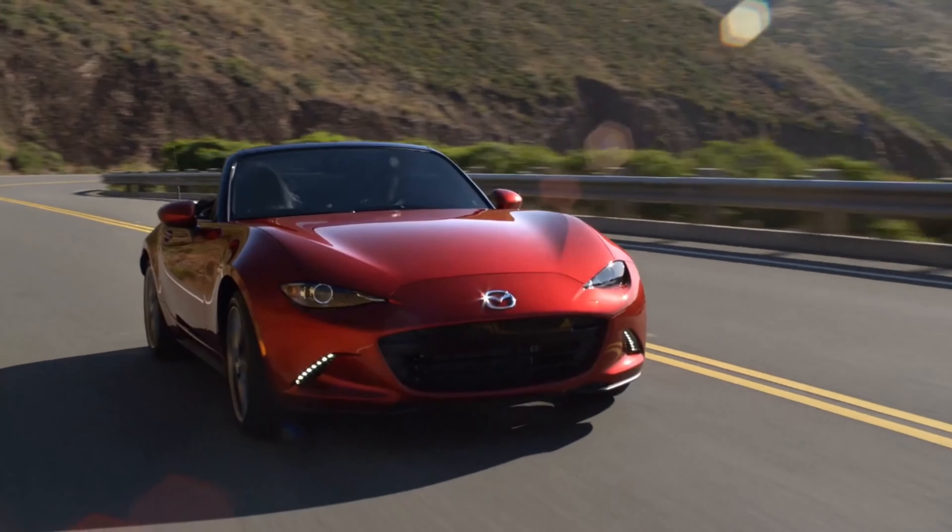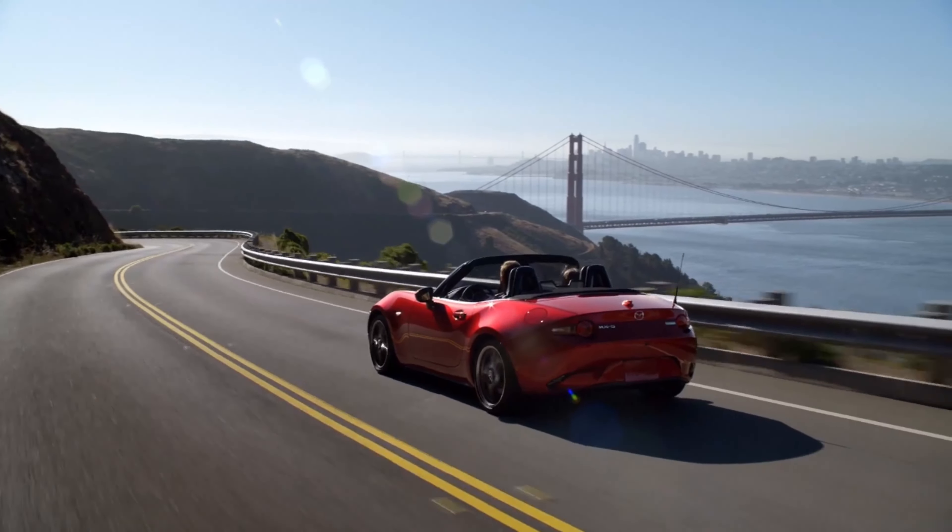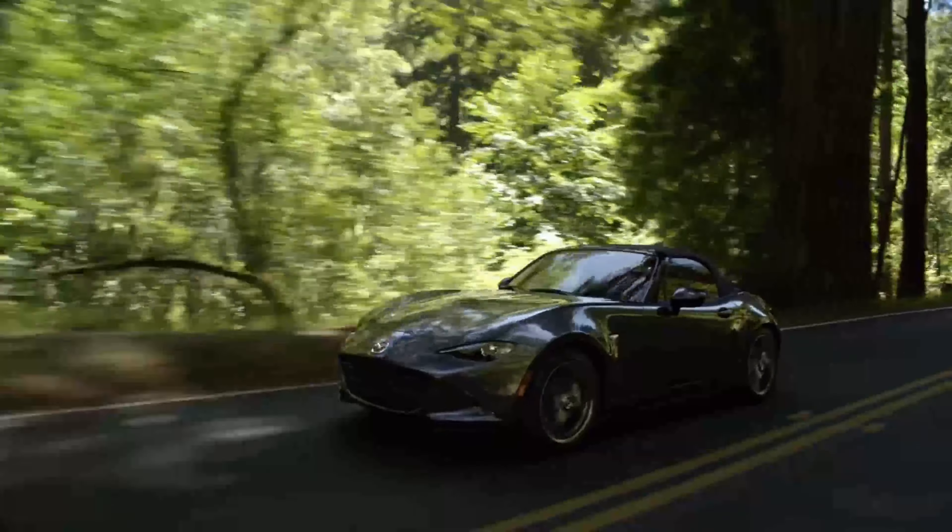To understand what KPC does, you have to understand body roll, pitch, and heave. Roll is a side-to-side motion. Pitch is a forward and back motion. And heave is a lifting motion in any diagonal direction.